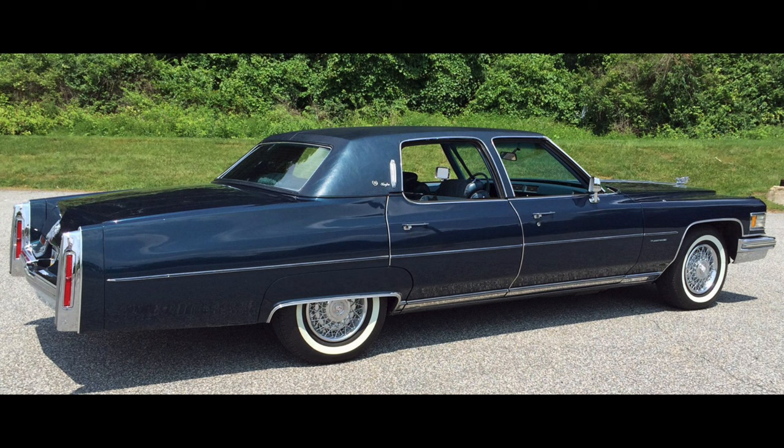On the Fleetwood Brougham you also got the vinyl roof and those beautiful coach lamps, which you could get on other Cadillacs as well, but here they look especially elegant.